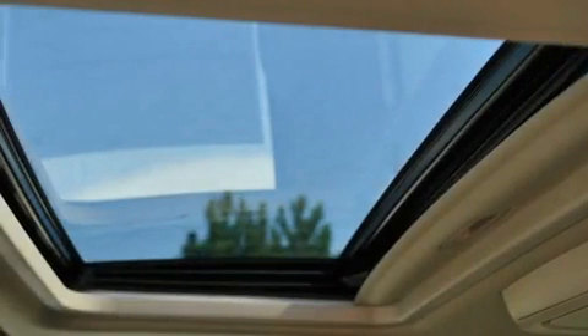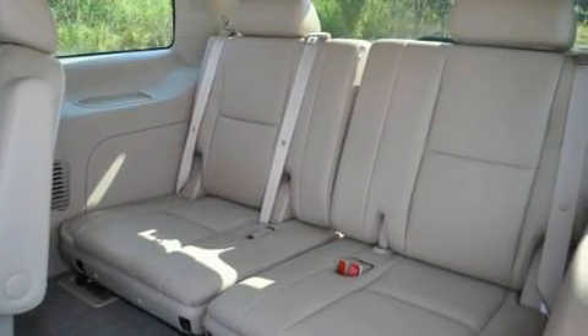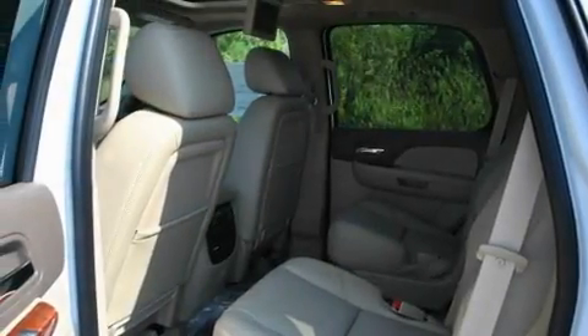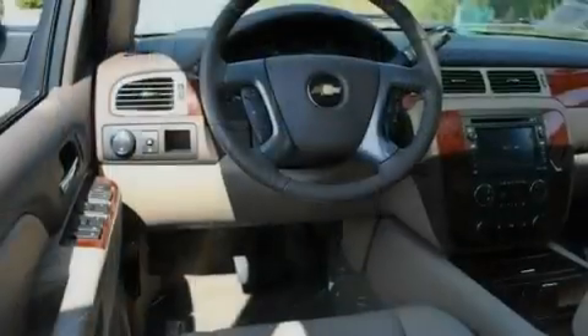Top features include adjustable driver pedals, which allow you to tailor the position of the foot pedals, moving them closer and higher to perfect your control over the vehicle. There are also memory settings for the driver's seat position, so you can recall your favorite position with the push of one button.